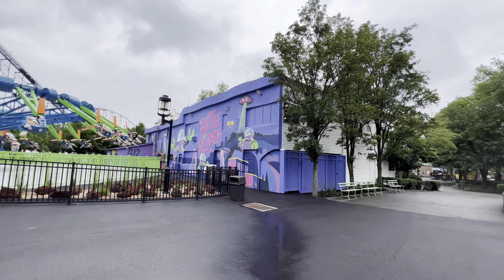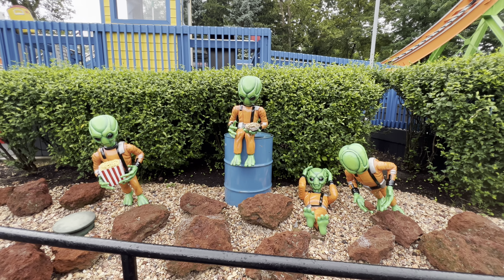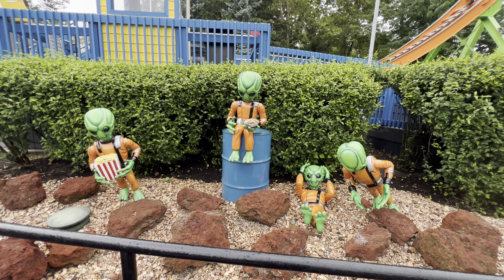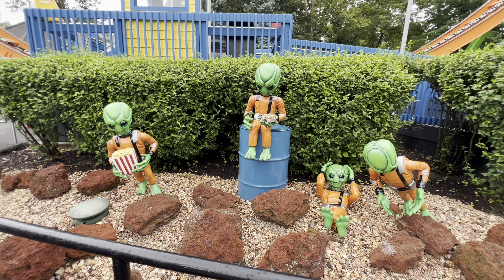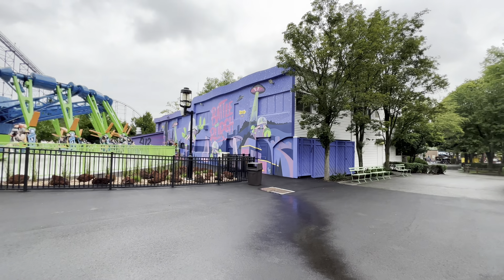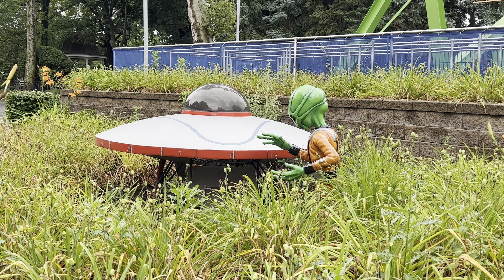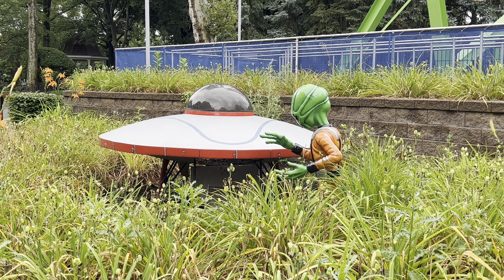Now, are you guys on the same team as these other aliens, or are you battling them for the bird? Is this a fight between the aliens where we humans aren't even involved? Oh dear - we got another little guy behind the Chaos ride, staring at his hand like 'I'm wet, what is this H2O?'